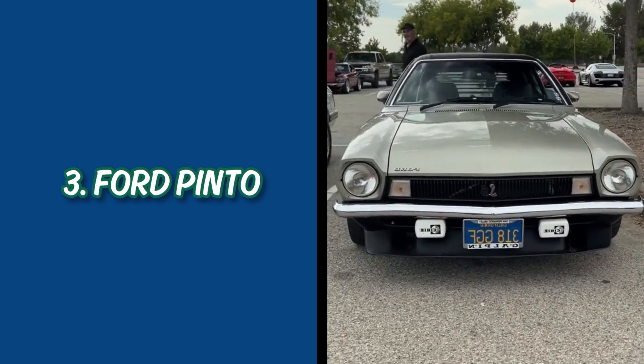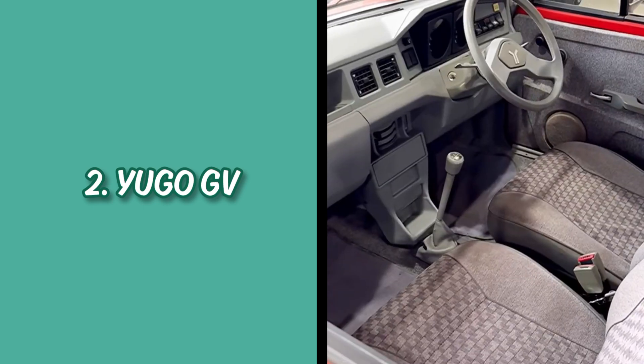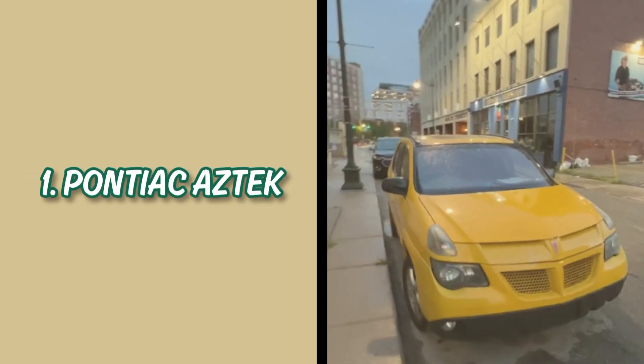Number 3: Ford Pinto, explosive rear-end design flaw. Number 2: Yugo GV, cheap build and unreliable. And the number one worst car ever made, because of awkward design and poor sales: the Pontiac Aztek.